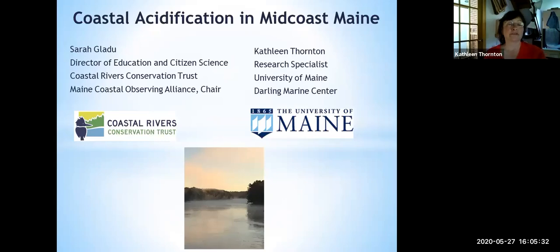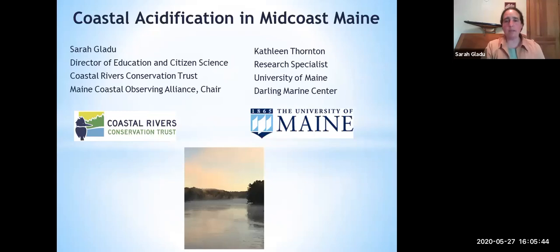I'm very happy to be here today to talk about coastal acidification. I'll hand it off to Sarah to do the introductory slides. The way this will work is I'll start us off, and then Kathleen is going to share some of the data she's analyzed for the Maine Coastal Observing Alliance that we are part of. We do have a website, and that will be shared along with our contact information at the end.